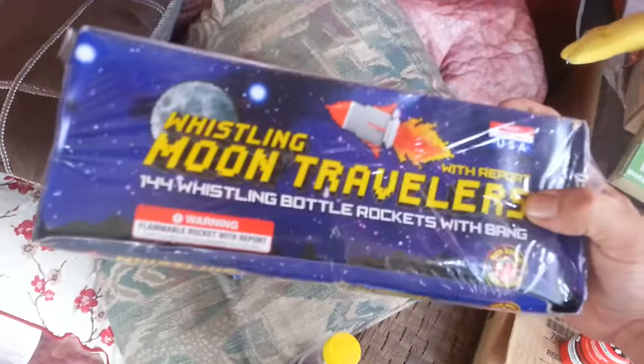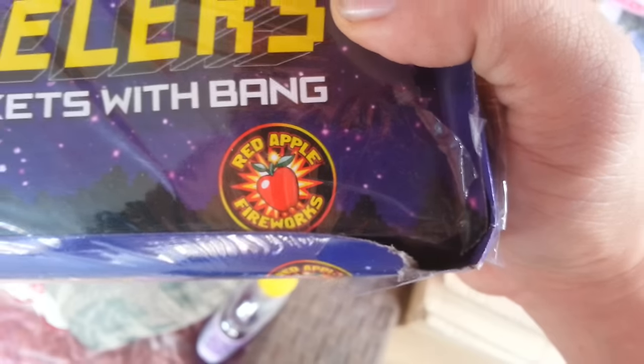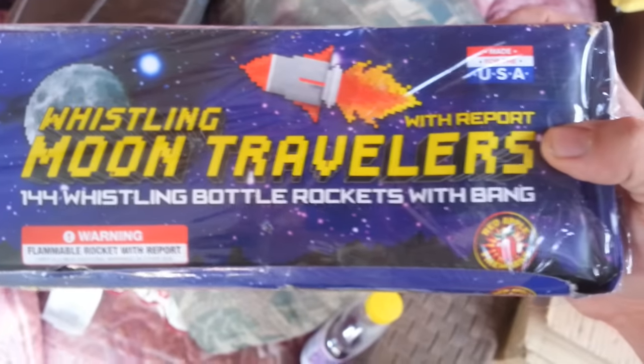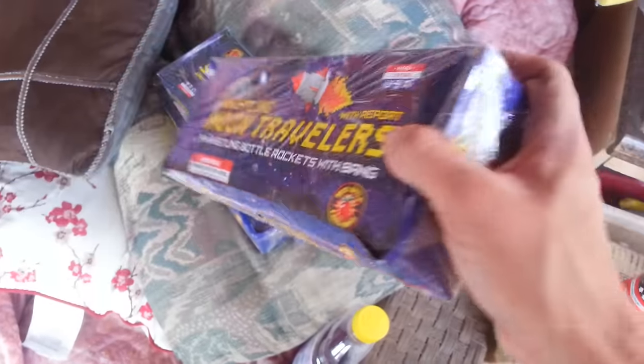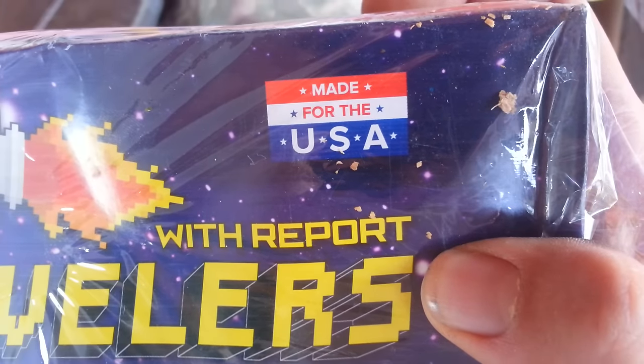I also found a stash of three boxes of these Red Apple brand Whistling Moon Travelers — 144 pieces each, whistling bottle rockets with a bang. And these are made in the USA, god bless — let's try to keep our jobs over here.